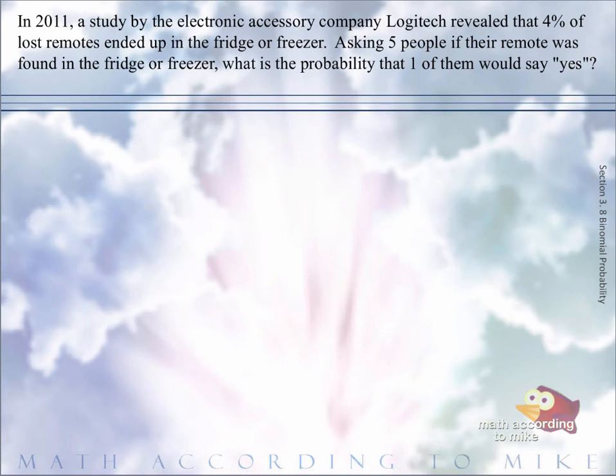As it says in a 2011 study by the company Logitech, they found that 4% of lost remotes ended up in the fridge or the freezer. Asking five people if their remotes were found in the fridge or freezer, we want to find the probability that one of them would say yes. At this time we do not have the formula for the binomial theorem, but we will develop it in this problem.